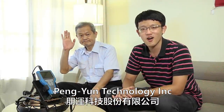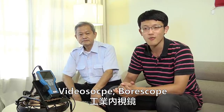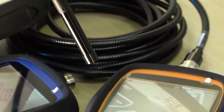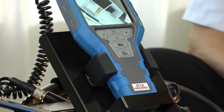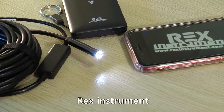Hello my friend, welcome to Pong Yun Technology. We are the video bore-scope manufacturer in Taiwan with more than 10 years of experience. We have done OEM service and ODM service for many big brands in Japan, in Germany, in Italy and other countries. And we also have our brand Rex Instrument in Taiwan.